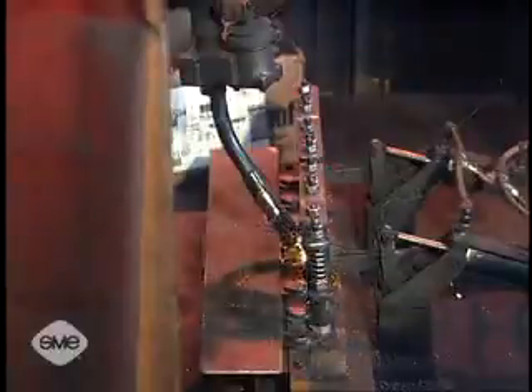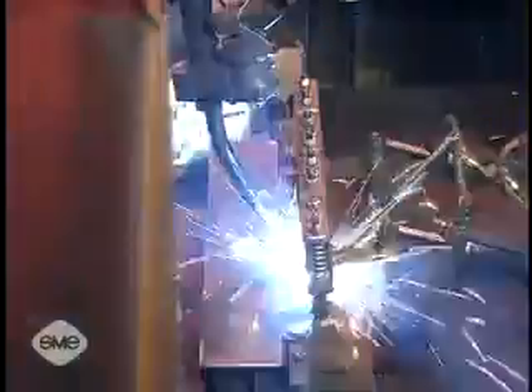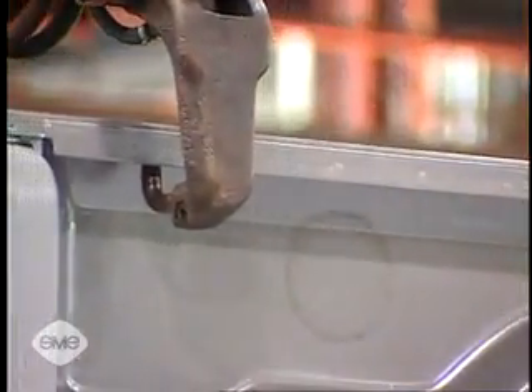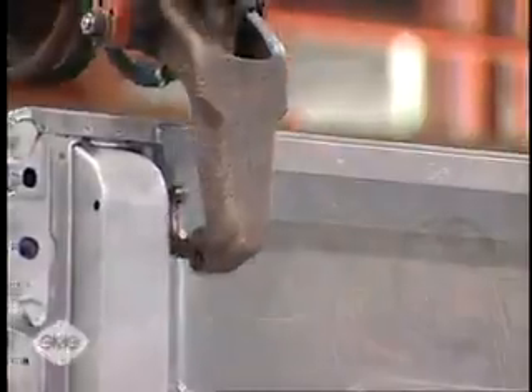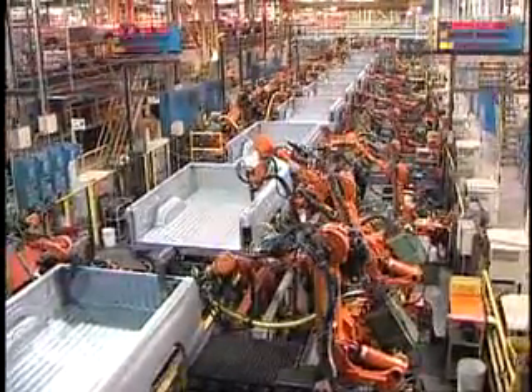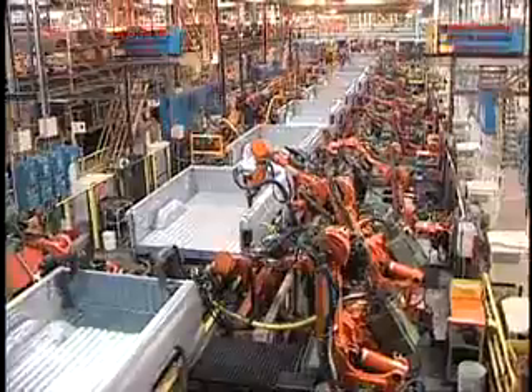Robots are used extensively for both arc welding and spot welding operations and are an integral part of most high production, high quality welding installations, including automotive assembly lines, and furniture and appliance manufacturing.